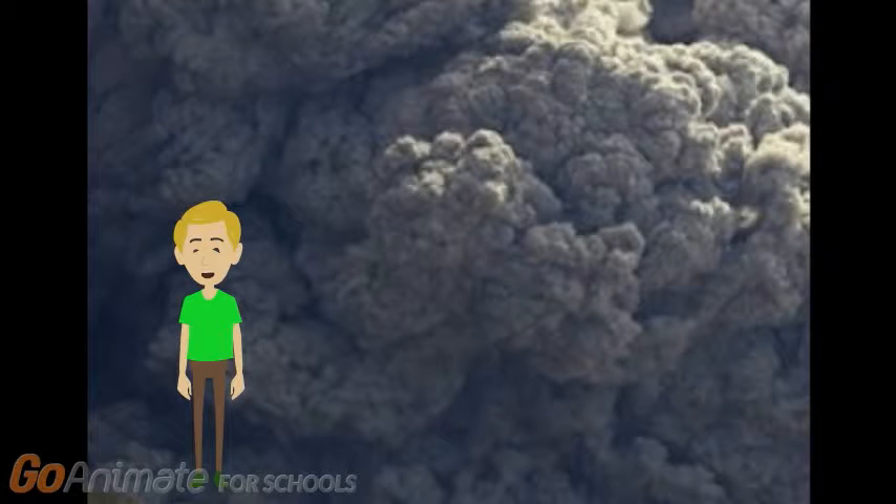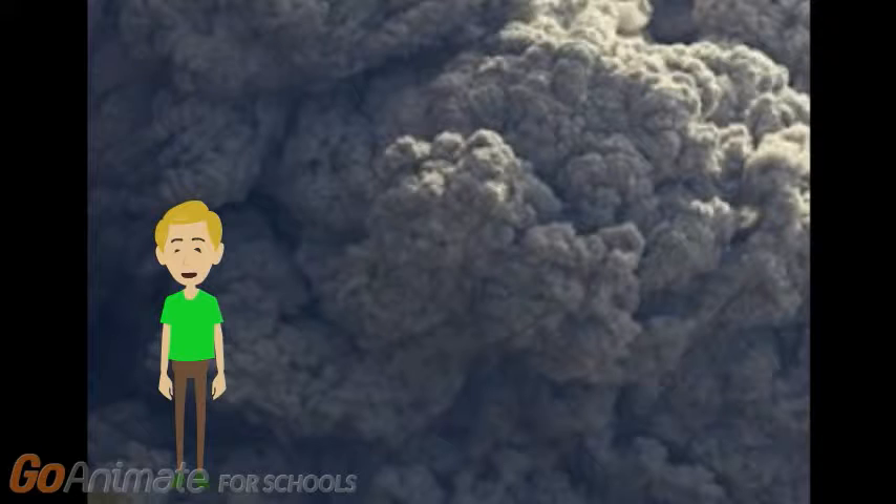If a surge cloud comes your way, you will not live. Surge clouds are made of ash, dust, and debris. In Pompeii, people died by their lungs being clogged and then suffocated. Also, some people got crushed by rocks.